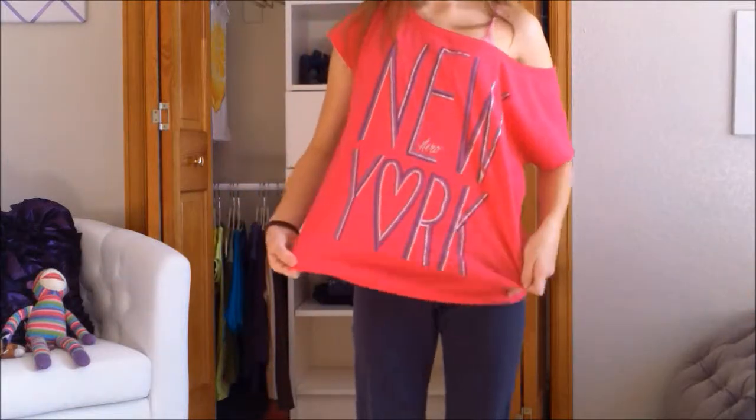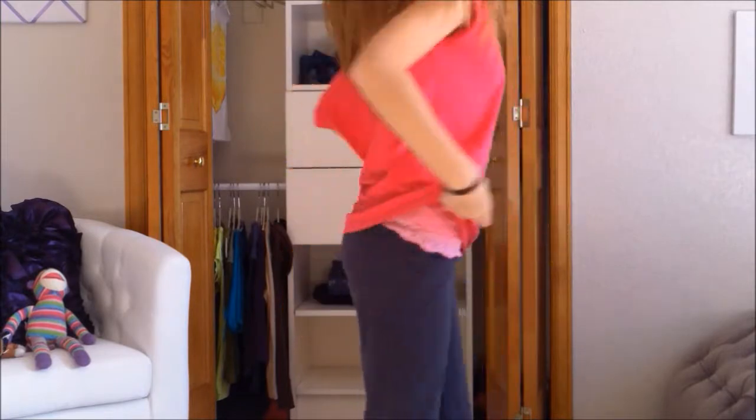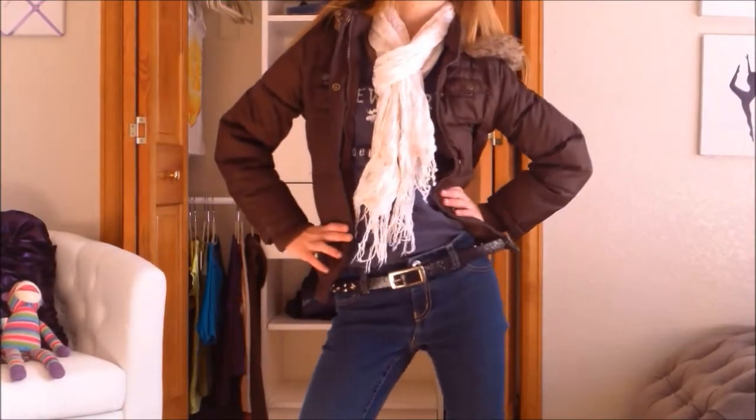Hi guys, this is the first outfit. This is my fuchsia Aeropostale New York shirt, and I paired it with yoga pants, because I love yoga pants, and yoga pants are awesome. It's my favorite lounge outfit kind of all year round.